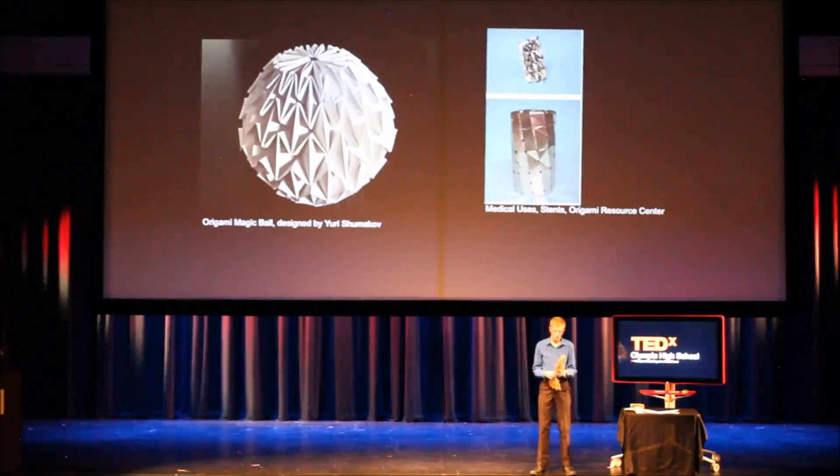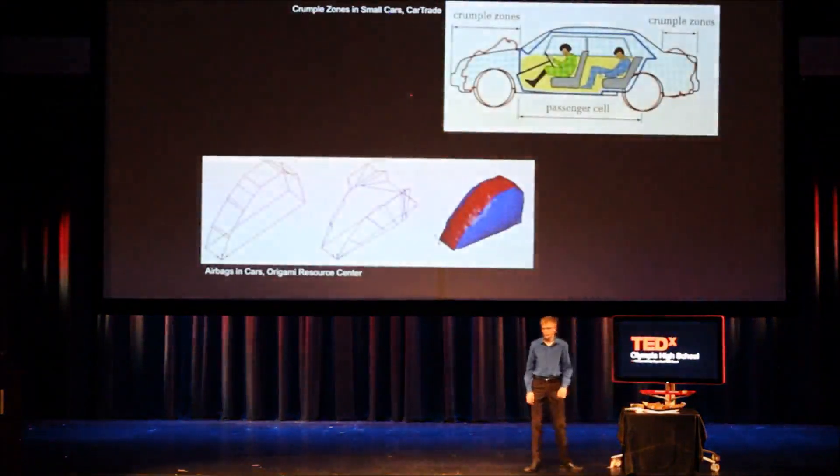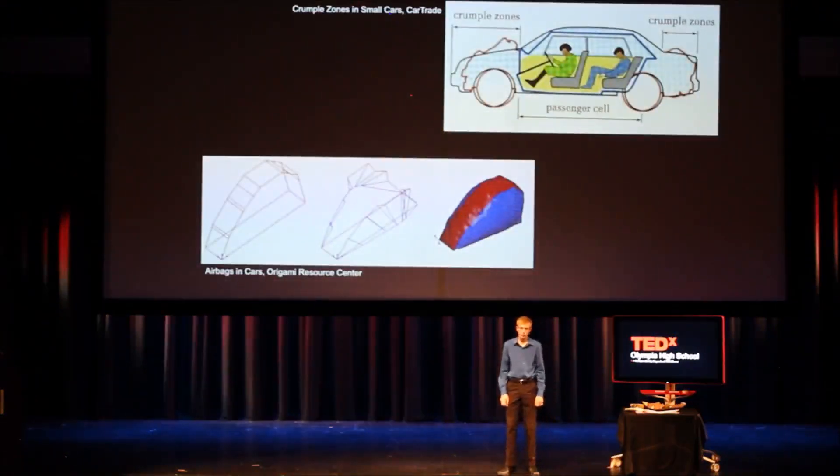The origami self-deployable version of this stent was finished in 2005. Car safety is something that becomes increasingly relevant in a world where all too many people are multitasking while driving. Crumple zones are something that origami uses in order to make cars much more effective. Akira Akiwara from Japan, in conjunction with Nissan, essentially used origami to make this technique even more effective than it already was.